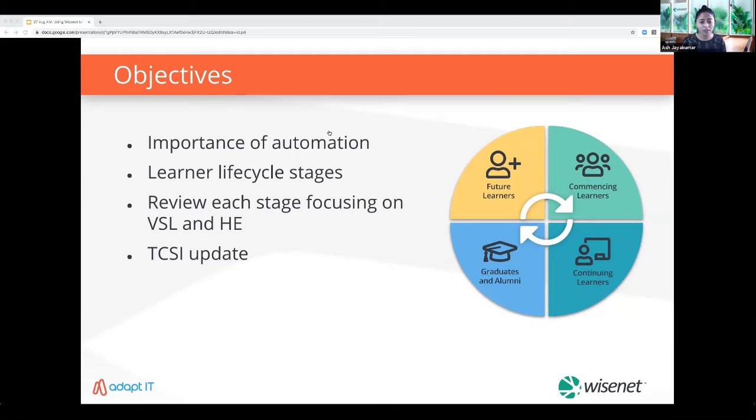Today we'll be looking at defining and reviewing learner life cycle stages with a focus on reporting requirements. There are mainly four types of learners: future learners who are discovering and inquiring about your courses; commencing learners, where it's important to assess eligibility and obtain information prior to officially enrolling and completing their eCAFs; continuing learners, where details must be up to date, correct and compliant, with statement of fees, invoices, CANs and eCAF progressions sent on time.